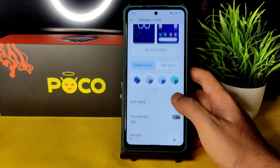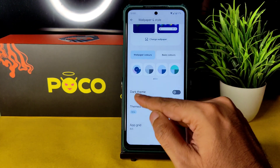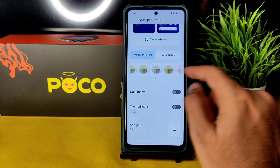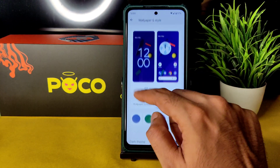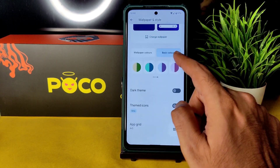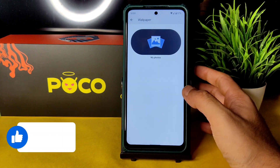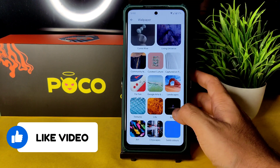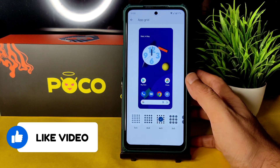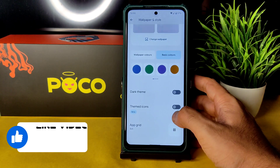In Wallpaper and Style, it's still in beta. Themed icons, dark themes, and wallpaper colors have been increased a lot. Basic colors and dual-tone colors are also more plentiful. You have plenty of Android 12-type wallpapers available, and you can choose the app grid from here.